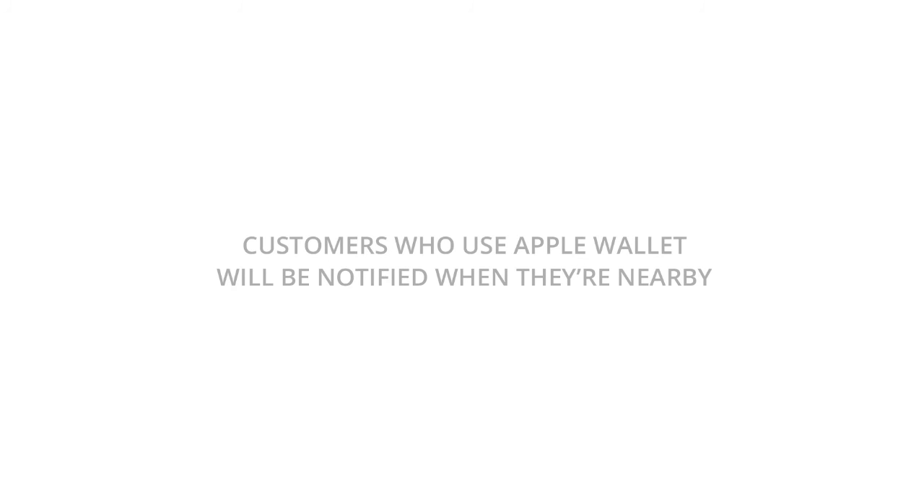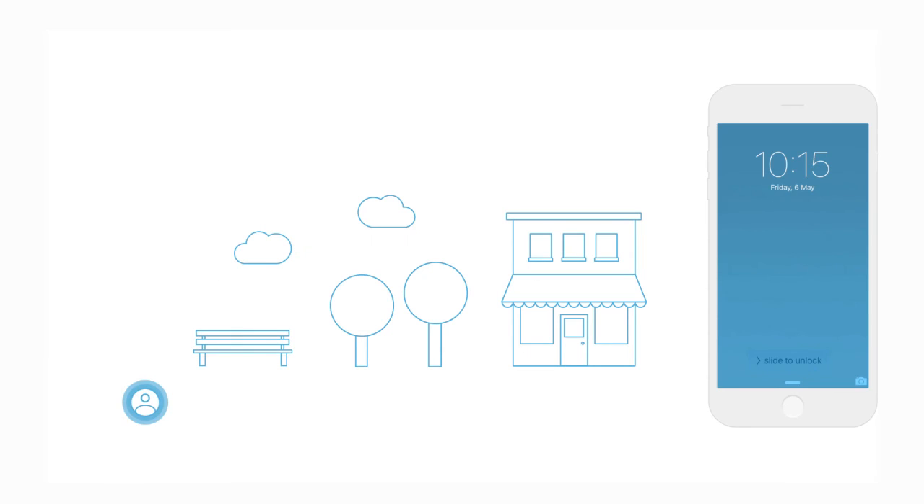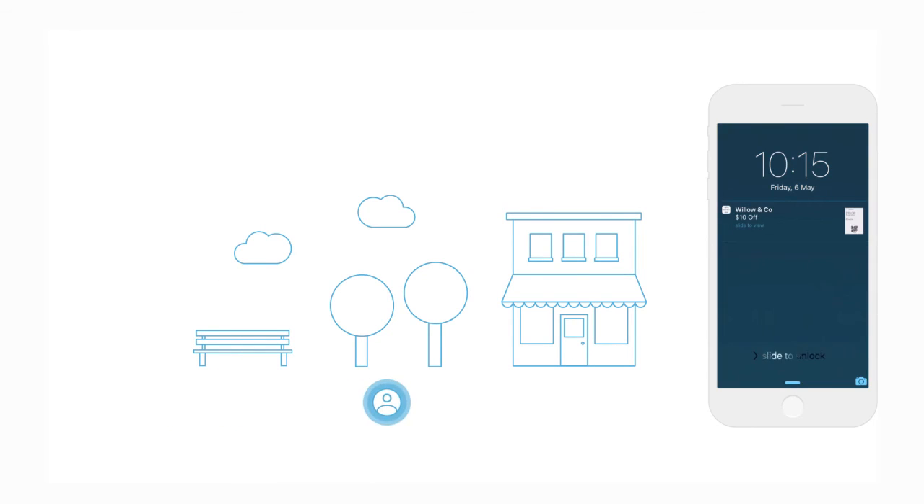Here's a quick look at how Apple Wallet works. Customers who add their coupons to Apple Wallet are notified when they are nearby your store, encouraging them to come in again.